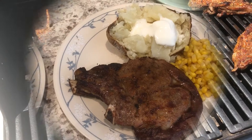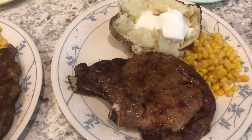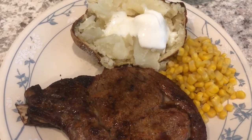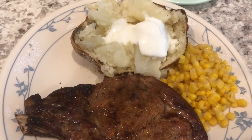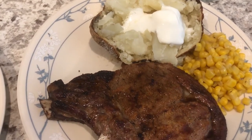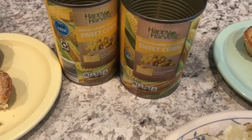Alright guys, so we've got everything all plated up. This is Howard's plate and his steak. We've got some buttered corn — I really wanted corn on the cob, but when I went to the grocery store they didn't have any that looked really good, so I'm just using some canned corn from Aldi.